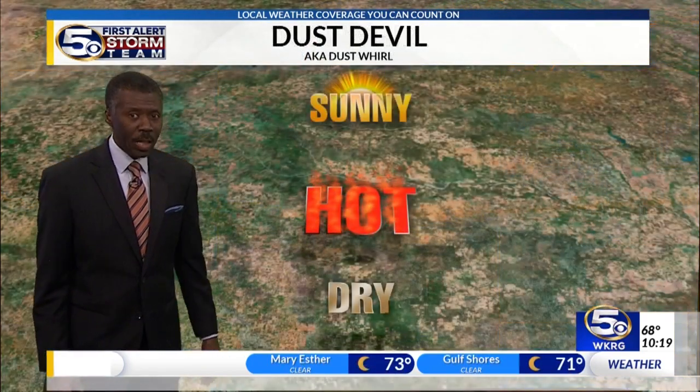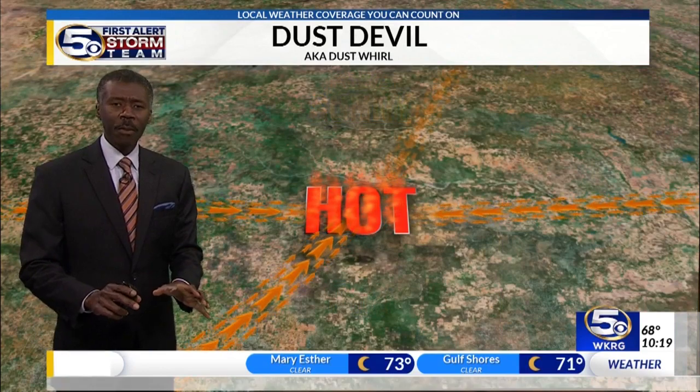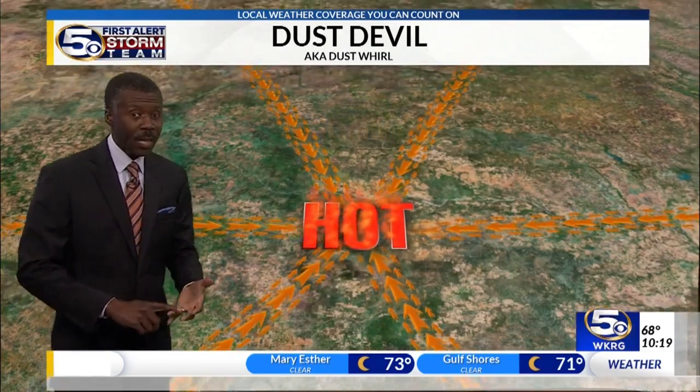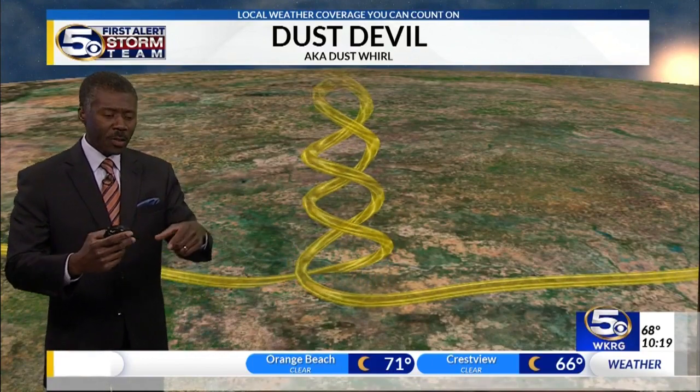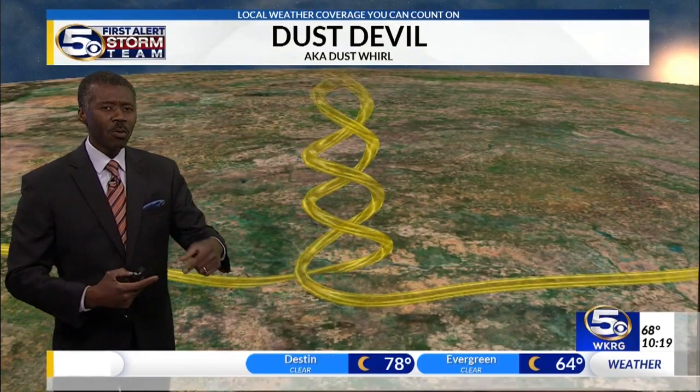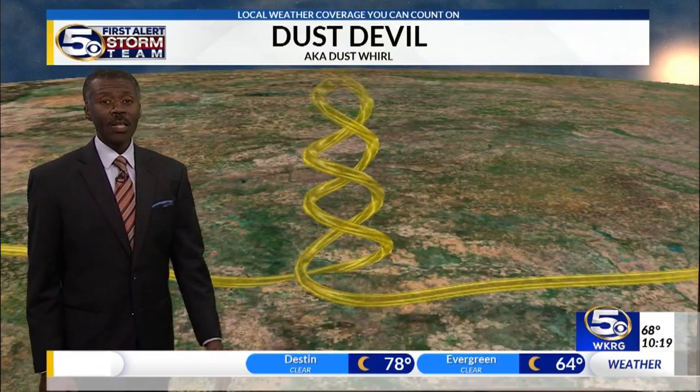But dust whirls are actually pretty common, and they're more likely this time of the year. On a calm, hot day, the sun heats the ground. That air rises quickly, and as it rises, it starts to slowly rotate, and it creates what's known as a dust devil.